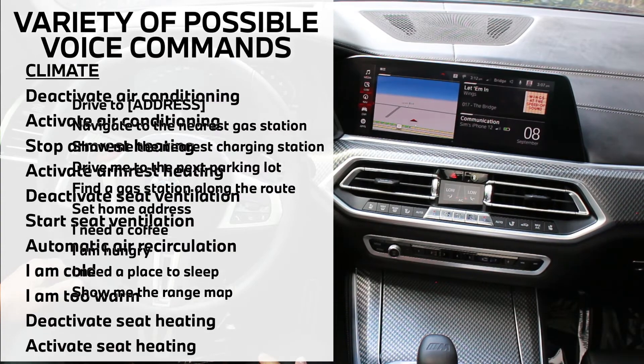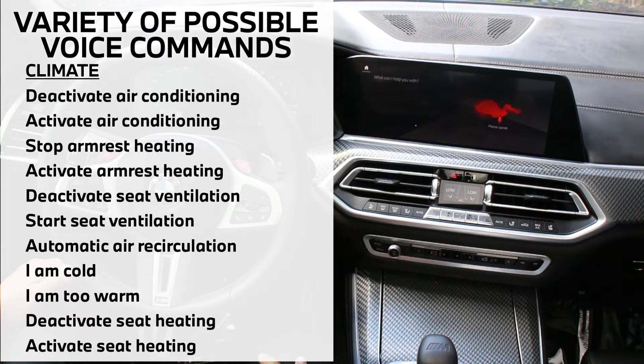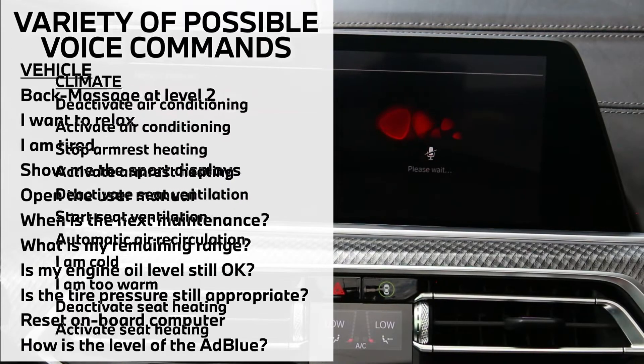Hey BMW, call Nelson Watkins. I'm calling Nelson Watkins at the number designated as others.